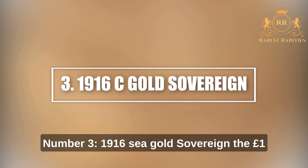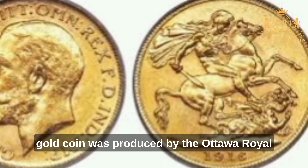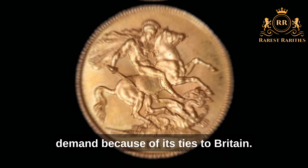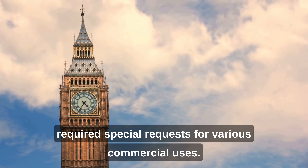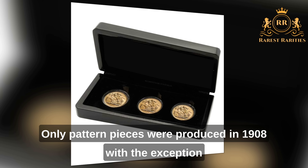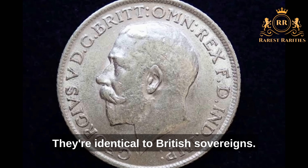Number 3: 1916 Sea Gold Sovereign. The one-pound gold coin was produced by the Ottawa Royal Canadian Mint between 1908 and 1919. The mint was required to produce sovereigns on demand due to its ties to Britain, and few pieces were made since this required special requests for various commercial uses. Only pattern pieces were produced in 1908, with the exception of a Sea Mint mark designating the country of production. They are otherwise identical to British sovereigns.